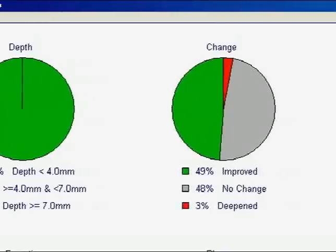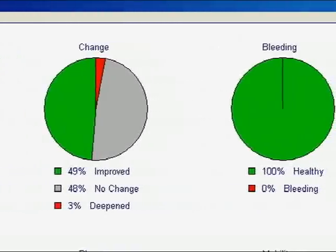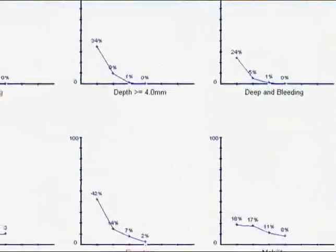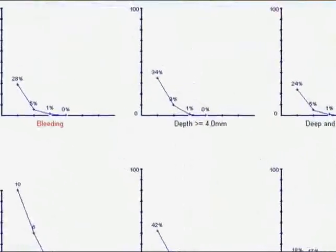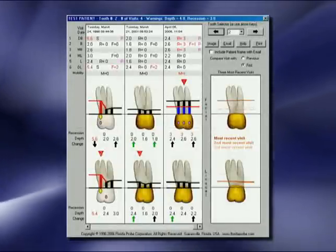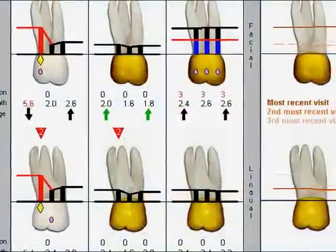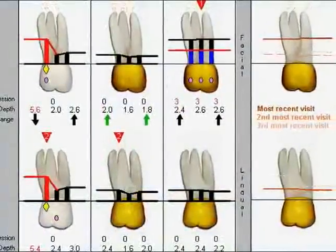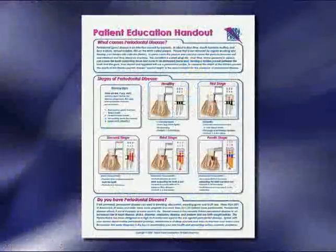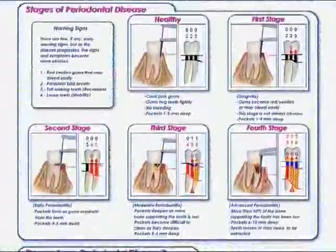Other areas of concern — furcation, mobility, etc. — are also marked in red. Florida Probe maintains comparative data over time, instantly and graphically highlighting changes in pocket depth from a previous or baseline visit, pinpointing positive or negative change over time. Florida Probe also maintains and summarizes multiple visits, including a very detailed tooth history where specific data can be viewed over the history of the patient, including the graphical representation of the changes in clinical attachment. The patient education handout coincides directly with the patient education movies included within the Florida Probe software.